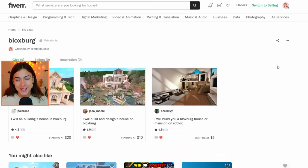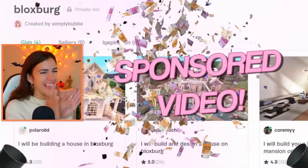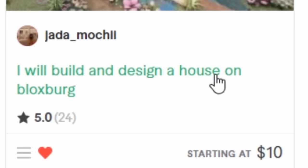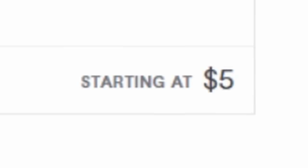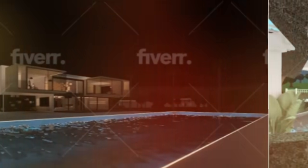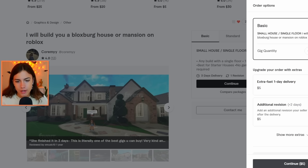I am back on Fiverr for today's video, which I'm really excited to say I got them to sponsor this video. Here are the three different builders I have found. At the $5 price point, this person can build me a small house, one to two bedrooms, and they look like a pretty talented builder. They make a lot of very modern builds, so I'm going to get right into buying this.